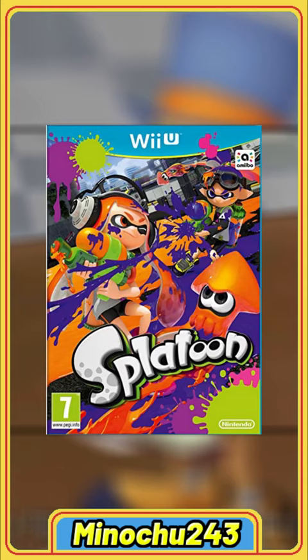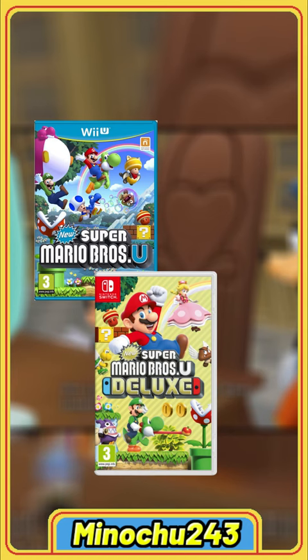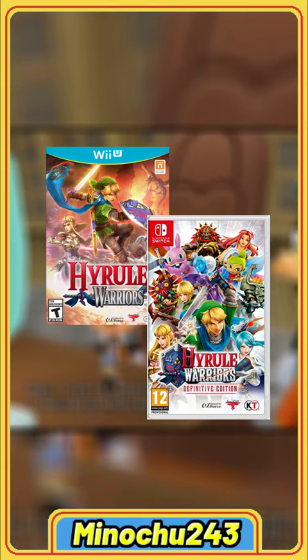These games are already on Switch: Super Mario 3D World, New Super Mario Bros U, New Super Luigi U, Mario Kart 8, Pokken Tournament, Hyrule Warriors, Donkey Kong Tropical Freeze, and Rayman Legends.